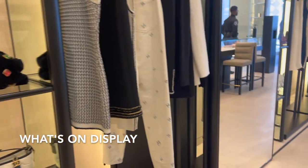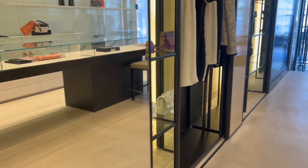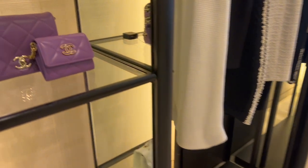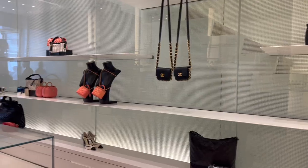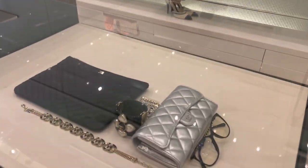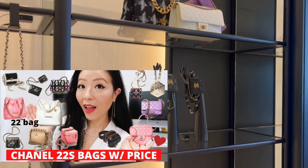The new Spring/Summer 22 collection will be launching on March 10th, which is this Friday, so they haven't received any new releases yet at this moment in the boutique. If you are interested in what new bags are coming starting from March 10th, I'll link my Spring/Summer 22 bag preview with price detail video down below for you to check out after this video.